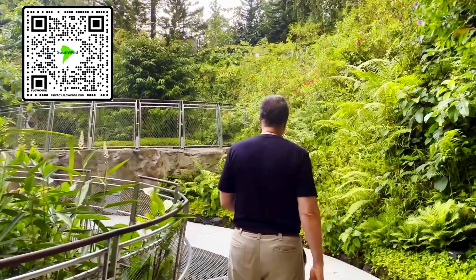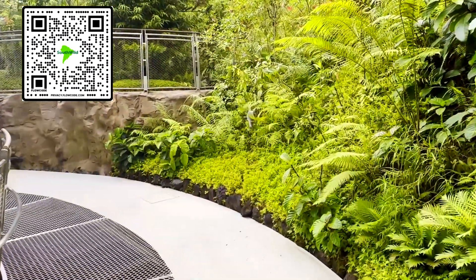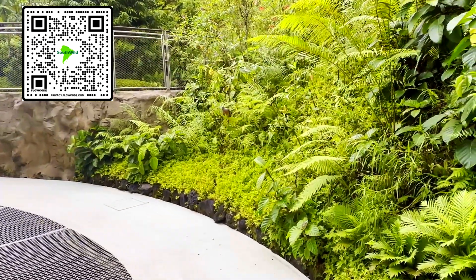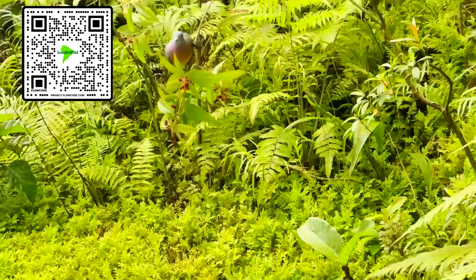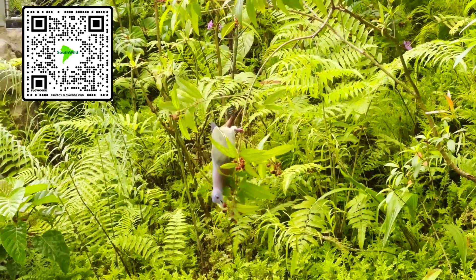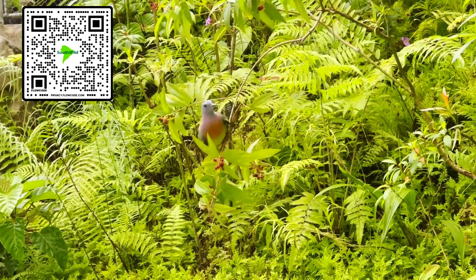Look who's here — a very beautiful fruit dove, or fruit pigeon. I think it's eating fruits of another species of mellistone.